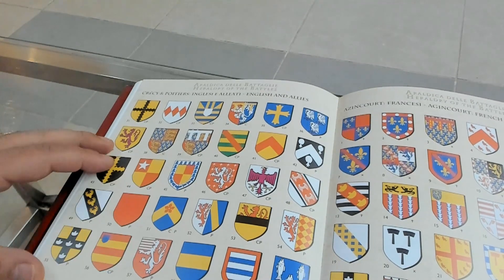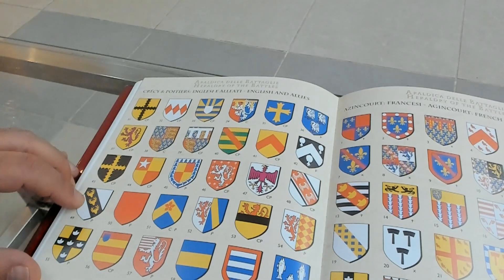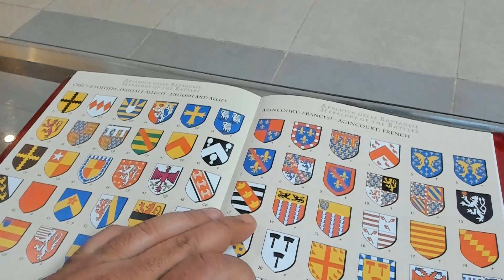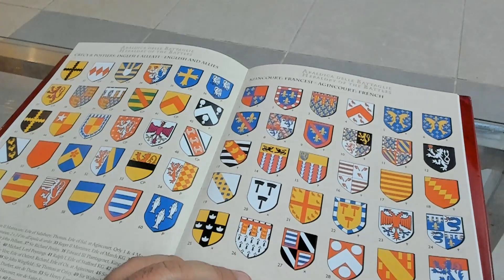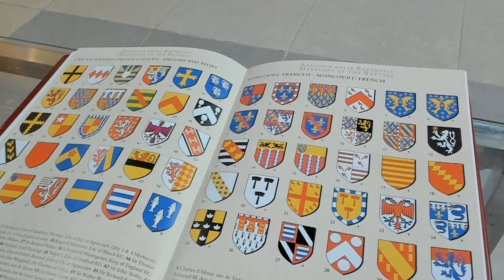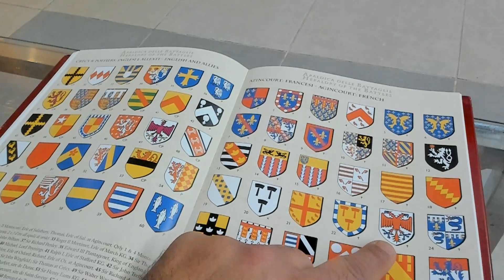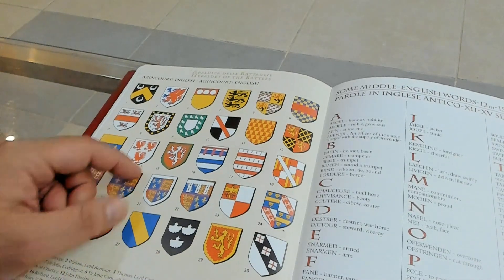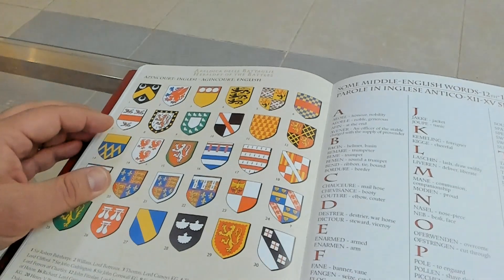Also listed: capital de Buch, the Earl of Salisbury, and Sir Walter Woodland, who was the banner bearer at Poitiers. Then the Agincourt section — French combatants including Marshal Boucicaut, who was captured there, and English commanders including Lord Camoys commanding the right flank, Sir Thomas Erpingham, and all the famous commanders.